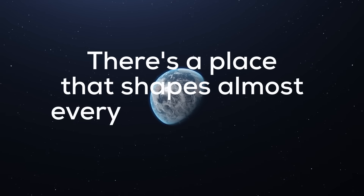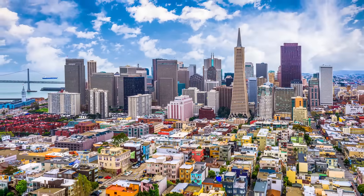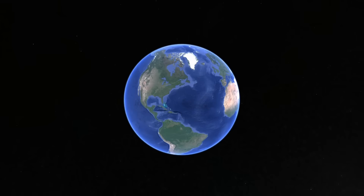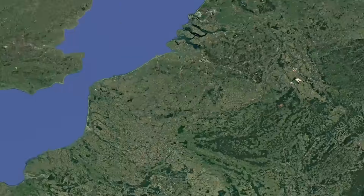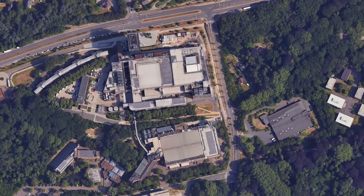There's a place that shapes almost every semiconductor technology — a place that's three to four generations ahead. But it's not San Francisco, Silicon Valley, or Taiwan. It's a small Belgian town you probably never heard of, and more specifically, a company founded there over 40 years ago. Let me tell you the story of how a tiny non-profit from a small Belgian town became the world's largest research and innovation center for the semiconductor industry.